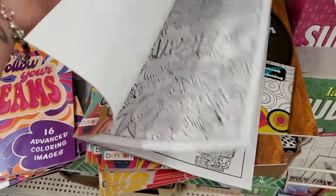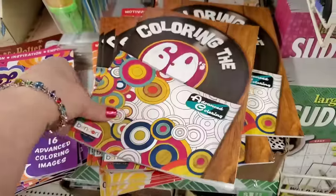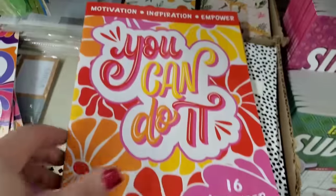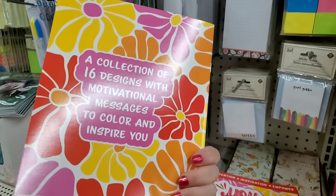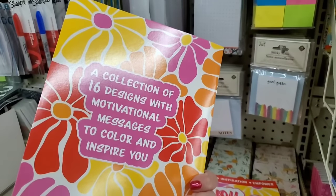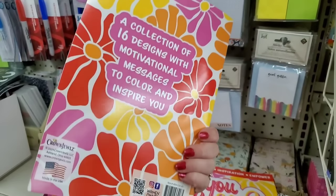Color the 60s — it's a Benden book and it is super fun. I like it a lot. It had the word 'peace.' This is really cute. By Crown Jewels — 'You Can Do It.' Look at the bursts of happy colors. A collection of 16 designs with motivational messages to color and inspire you. I have a funny feeling I'm going to love this.